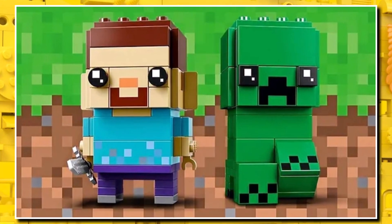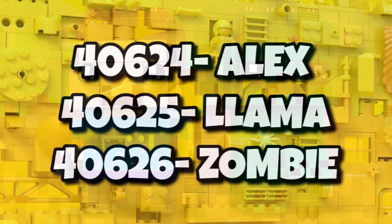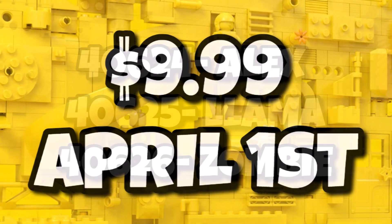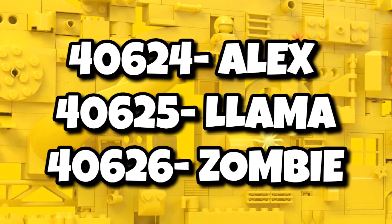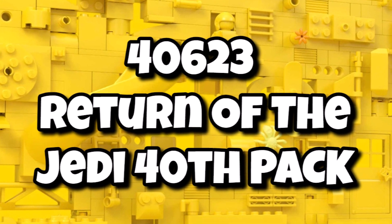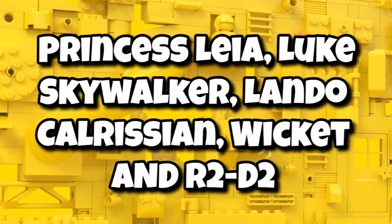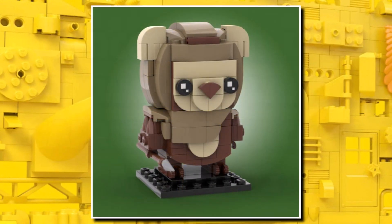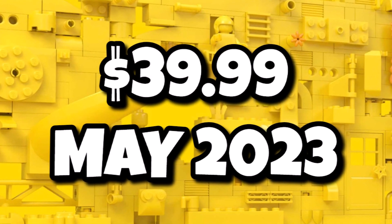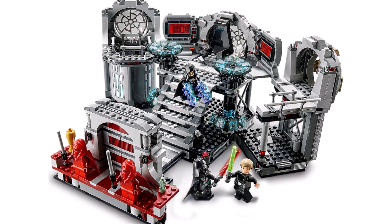As mentioned, we're getting Disney Brickheads, and that extends to brand new Minecraft Brickheads as well. We're getting three Minecraft Brickheads — including a llama and a zombie — all $10 and launching in April. We're also getting 40623, the Return of the Jedi 40th anniversary pack, which includes Leia, Luke, Lando, Wicket, and R2-D2 — our first time getting an Ewok in Brickhead form. That one launches for $40 on May 1st, alongside all the Return of the Jedi sets coming in May.